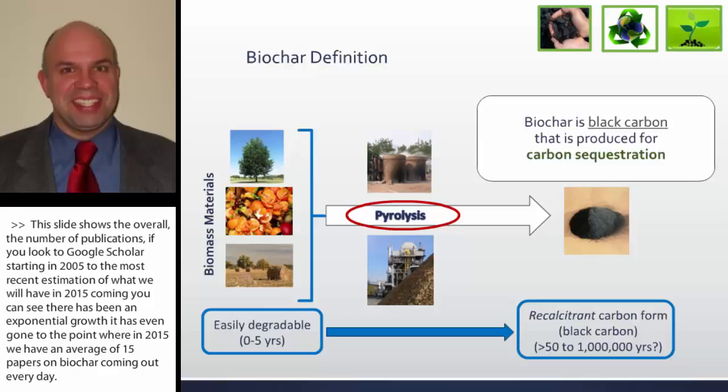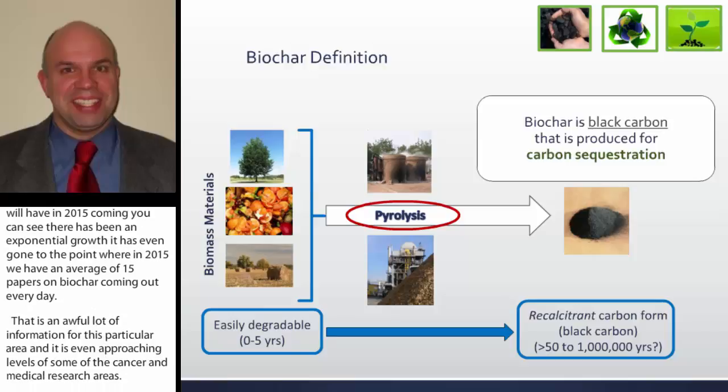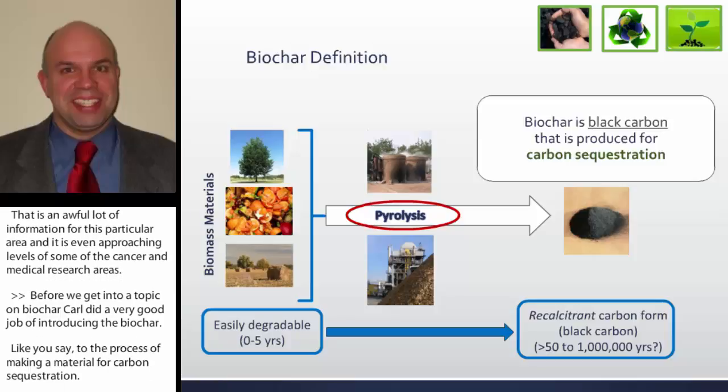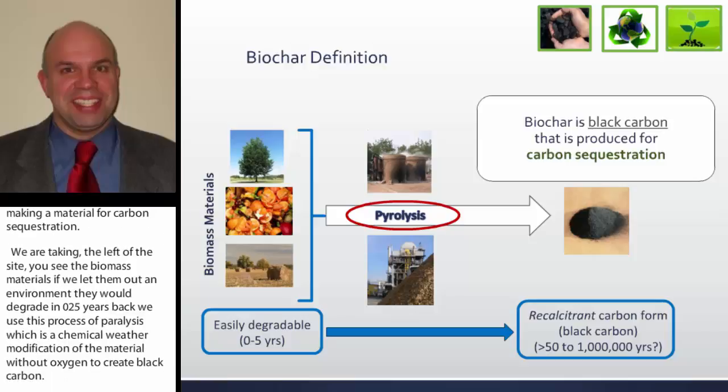Before we get into a talk about biochar, Carl did a very good job of introducing it. As he said, it is the process of making a material for carbon sequestration. On the left of the slide you see the biomass materials — if left in the environment, they would degrade in zero to five years. We use the process of pyrolysis, a chemical or thermal modification without oxygen, to create black carbon, with the idea of sequestering atmospheric carbon in this material.